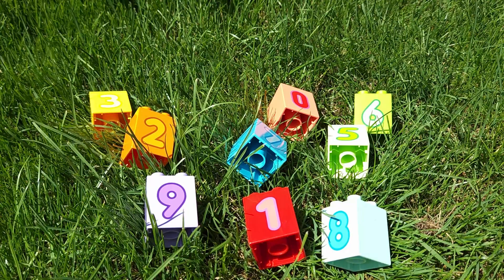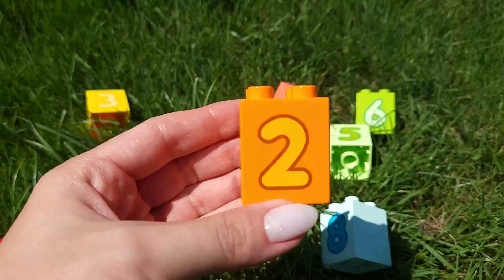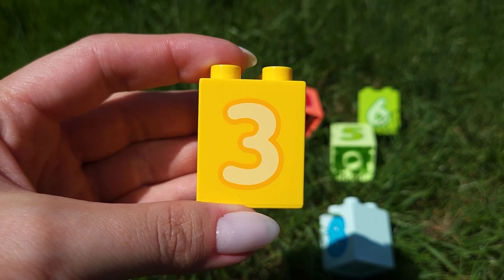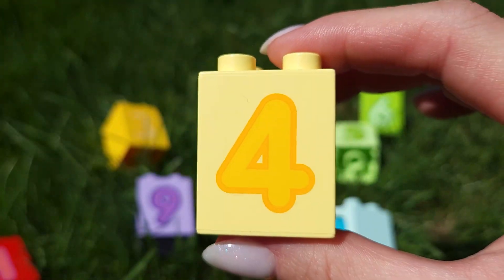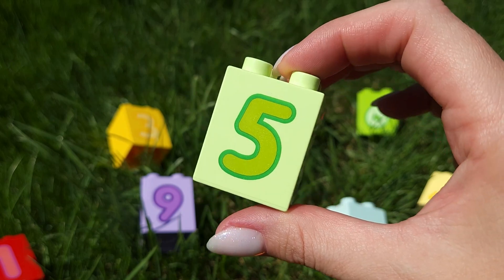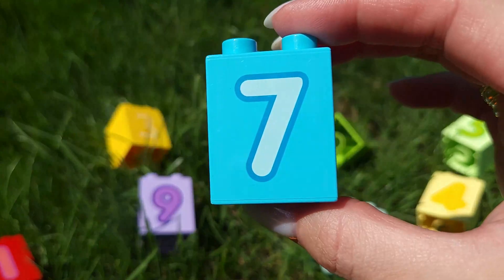Let's revise the names of numbers. One. Two. Three. Four. Five. Six. Seven.